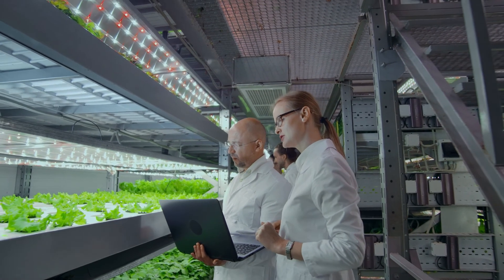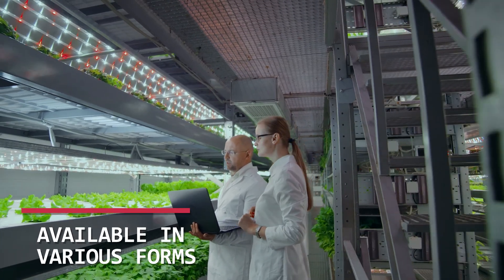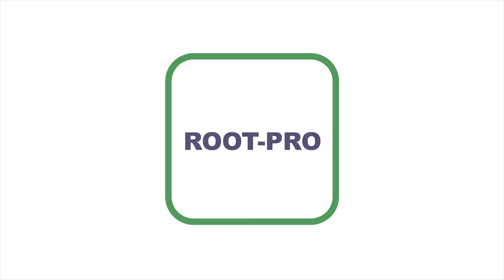We at Gadot Agro are working on future formulations to apply through irrigation in our quest for more responsible agriculture. RootPro, by Gadot Agro.